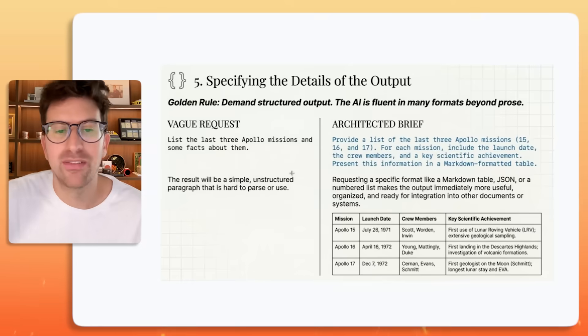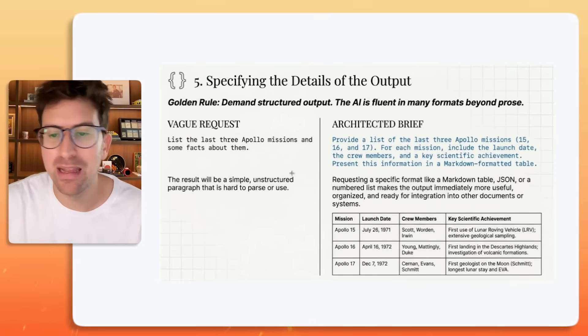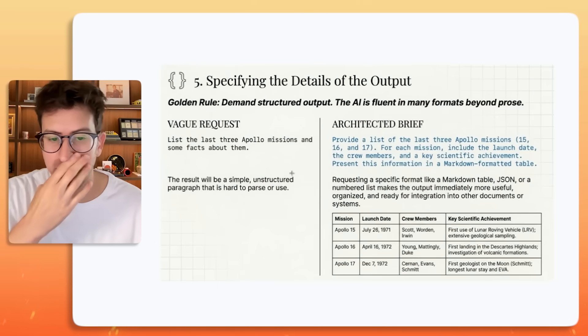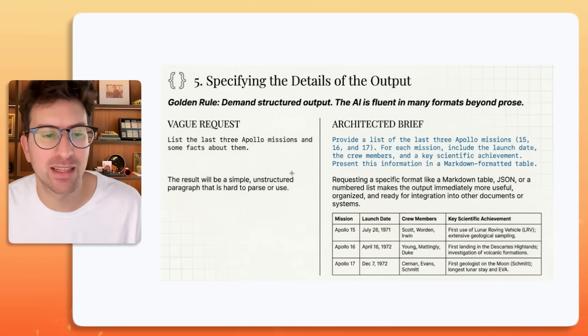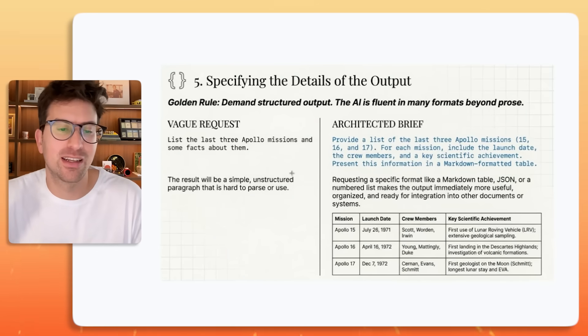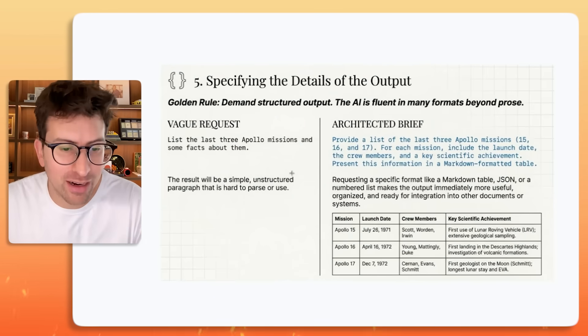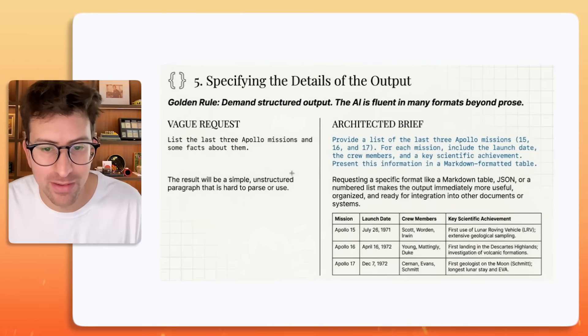Rule number five is demand structured output. The AI is fluent in many formats beyond prose. A vague request might be something like "list the last three Apollo missions and some facts about them," but it's basically going to give you a simple unstructured paragraph, and that's going to be hard to parse.